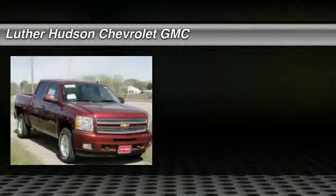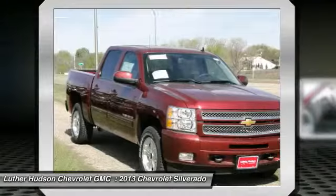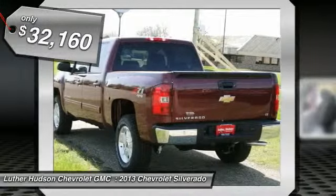The 2013 Chevy Silverado 1500. The Chevy Silverado 1500 has the lowest cost of ownership of any full-size pickup, and it's priced below $35,000.